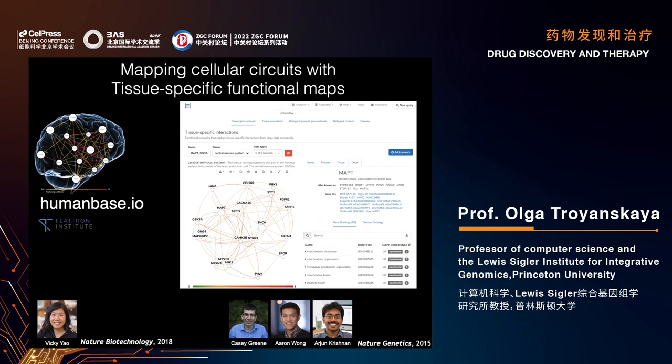Of course, these variants aren't acting by themselves — these proteins are part of complex molecular circuits that are highly tissue and cell type specific. It's important to understand how various proteins interact in these circuits. We are also interested in mapping cellular circuits with tissue-specific functional maps, creating maps of how various proteins interact in different cell types and tissues using large amounts of functional genomic data including expression, physical interaction, and other measures.